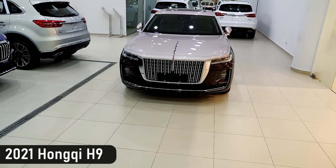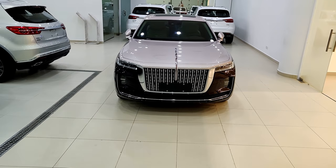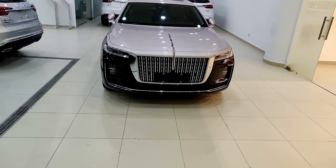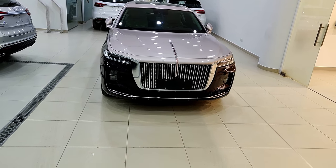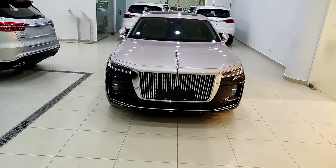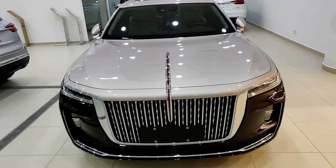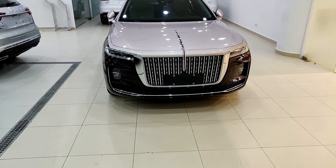Here's the HongQi H9. Before we talk about the car I just wanted to talk about the company first. HongQi is one of the oldest automobile manufacturers from China. Many of you might not know their name because they were mostly working in their local Chinese markets. They recently came here to Saudi Arabia. HongQi basically means 'red flag', so most HongQi cars have this red element in the middle of their hood — that obviously symbolizes the name.